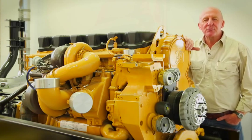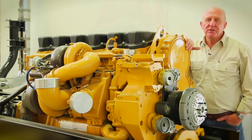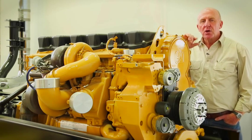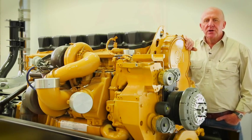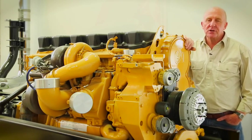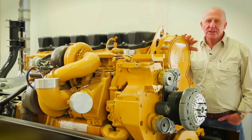As sure as the sun coming up tomorrow, Australia's next round of emissions regulations will be even tougher than today, and according to most experts, within the next five years or so, diesel engines in this country will need a combination of all three technologies – EGR, SCR and particulate filters. But then, that's the price of progress.